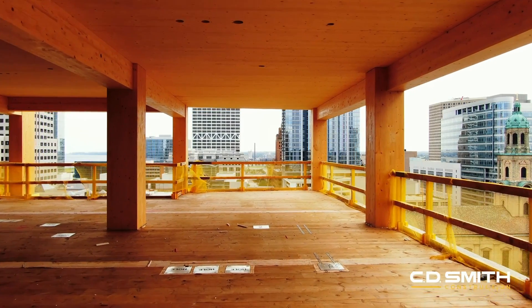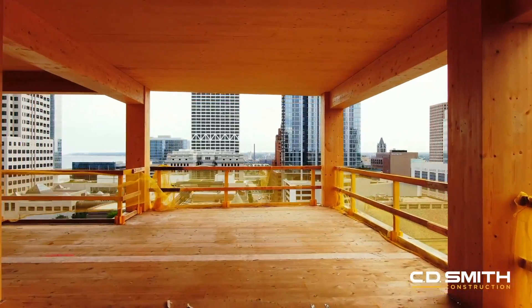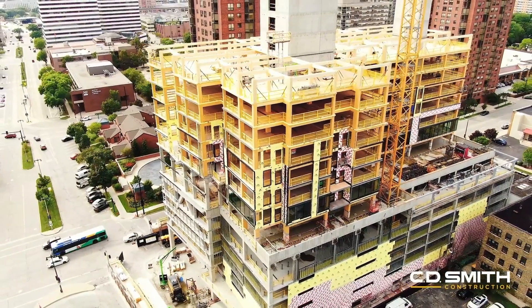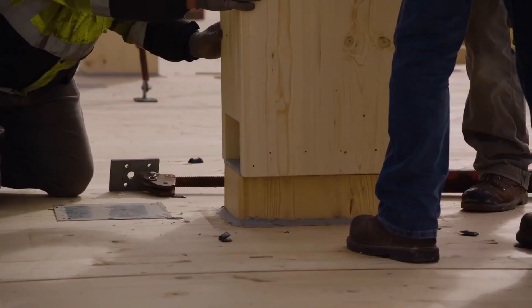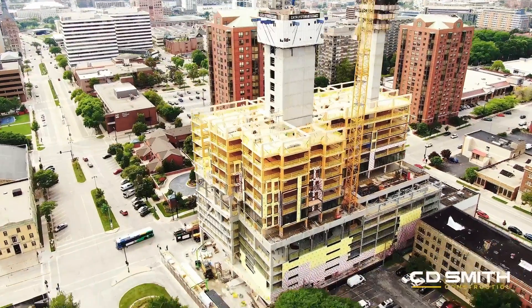Standing at 25 stories and 284 feet tall, the Ascent Tower in Milwaukee is currently the world's tallest mass timber hybrid building. In this series of short videos, come along with Woodworks as we have conversations with the project's development, design, and construction teams, sharing motivating factors for the use of mass timber, design tips, and lessons learned along the way.